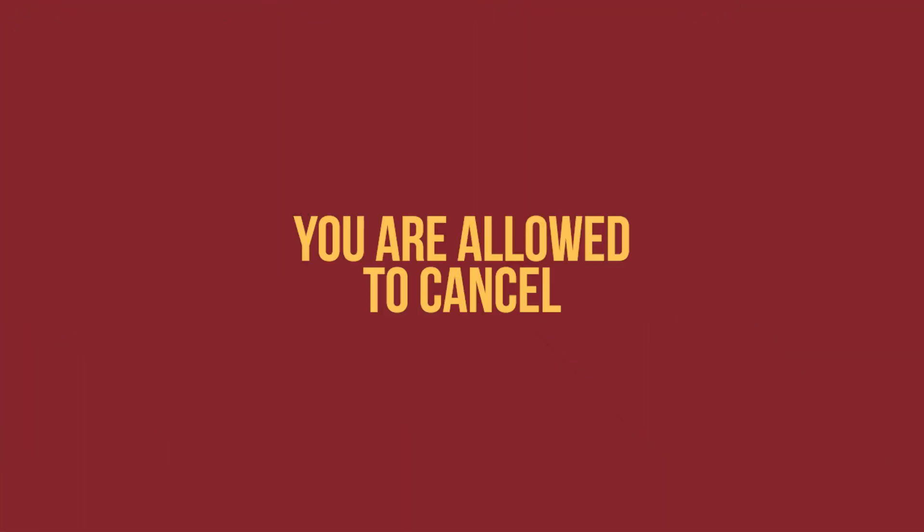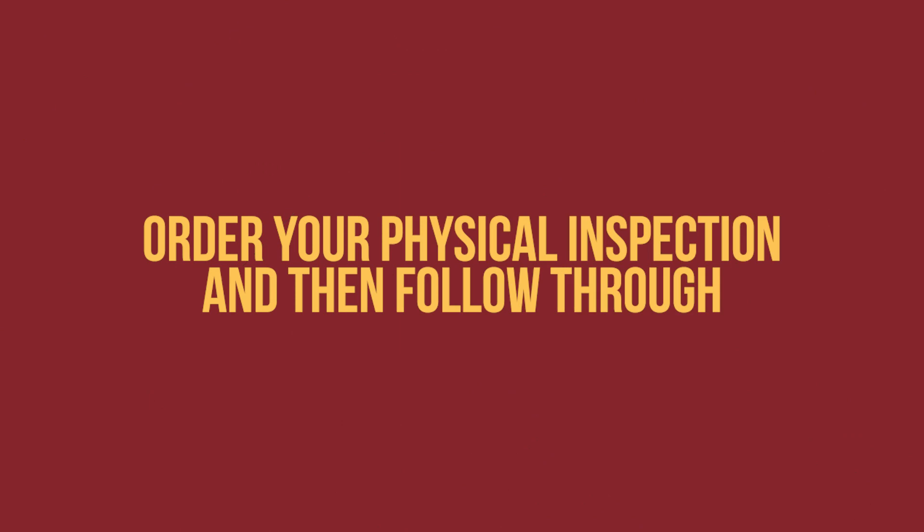If this sounds a little scary to you, understand that in the contract you are allowed to cancel. The law says buyer beware, and the contract gives you the right to look and inspect properties before you make your final decision, send in your money, and close the deal. Per the contract, you'll have a designated time to conduct this inspection — if you don't like it, cancel it; if you do, order your physical inspection and follow through. The sellers play their game; you can play yours too.